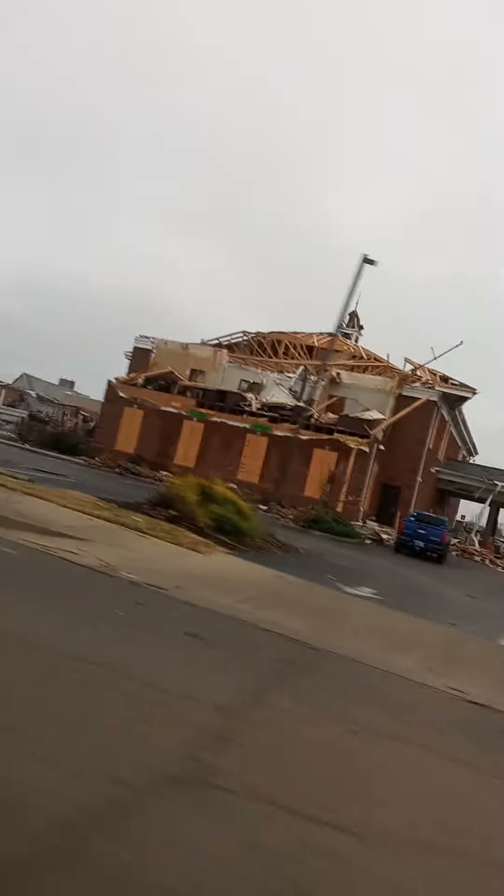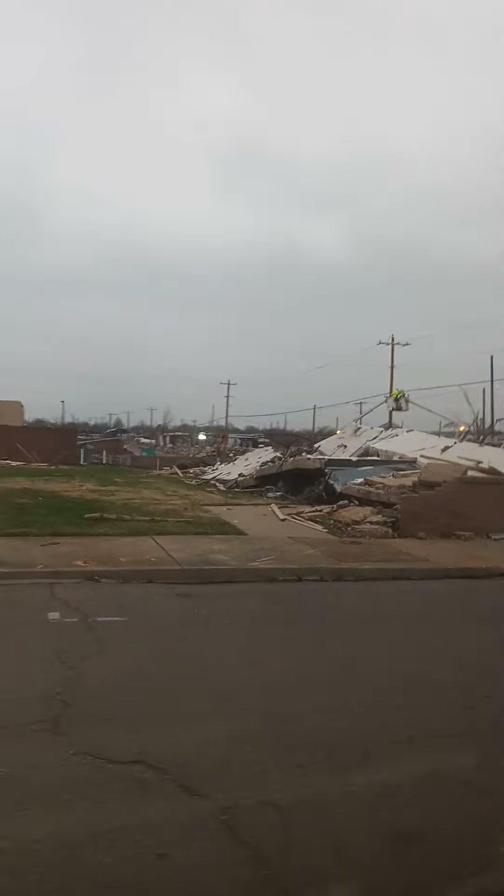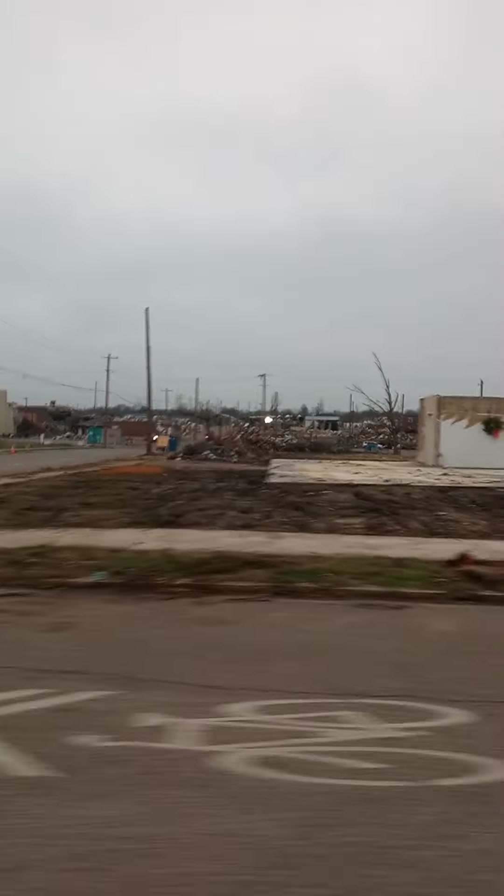It really does look like what people see when tornadoes happen — it looks like a bomb went off. It really does look like a war zone. Oh my goodness, this entire building — nothing's left. These aren't homes, these are businesses. This thing was slabbed — it's a slab, it's only got the interior room left.